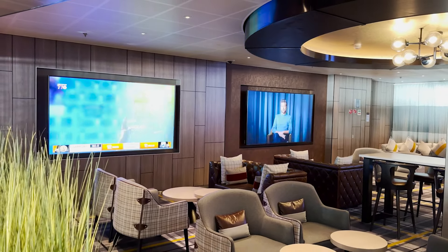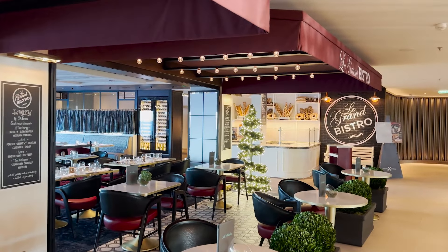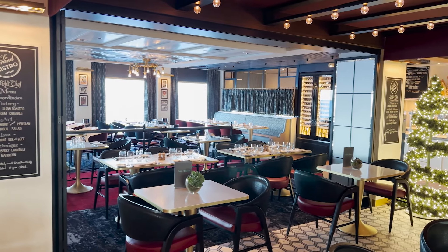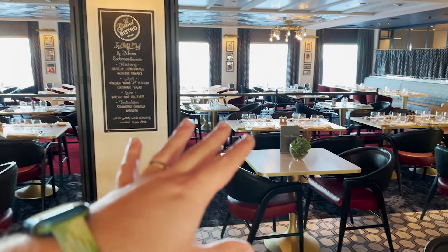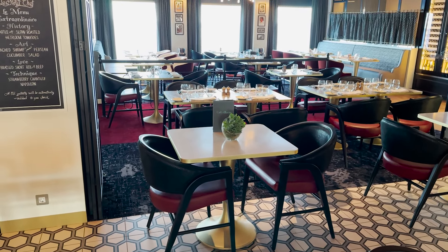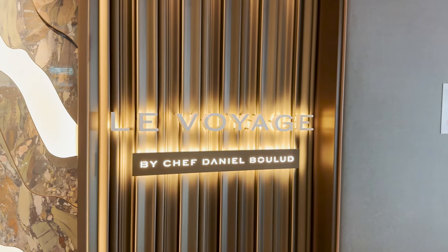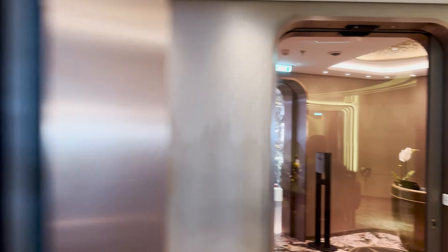Just past Craft Social Bar is Le Grand Bistro, a specialty French restaurant with baguettes, breads, and holiday decorations on display during this sailing. It features window seating and is also the venue for the Le Petit Chef experience, where images are projected onto your dining table — a really fun interactive experience. Both the restaurant and Le Petit Chef come at an additional cost. Past that, at the forward part, is Le Voyage by Chef Daniel Boulud.